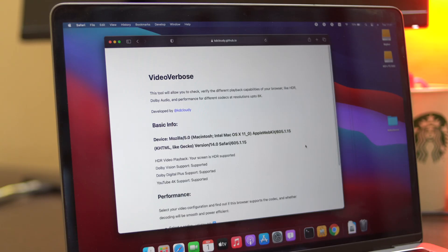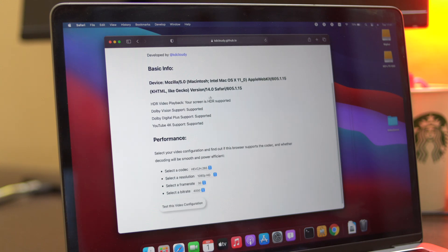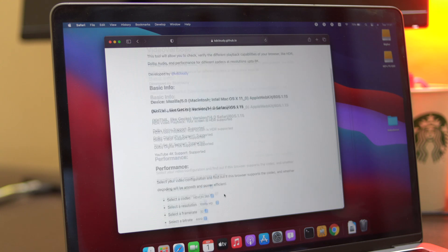Twitter is a magical place — I tweeted out a screen recording of one of those tests I did with YouTube playing on Chrome and Safari on Big Sur, and that was seen by a bunch of WebKit engineers from Apple and also Chrome engineers. I reached out to both of them, got in touch, asked them a lot of questions, and they were kind enough to answer. Taking all that information, I coded up a simple web tool called Video Verbose, which gives you all details about the video playback capabilities and media capabilities of your browser and device combo. The link and source code on GitHub will be down below.